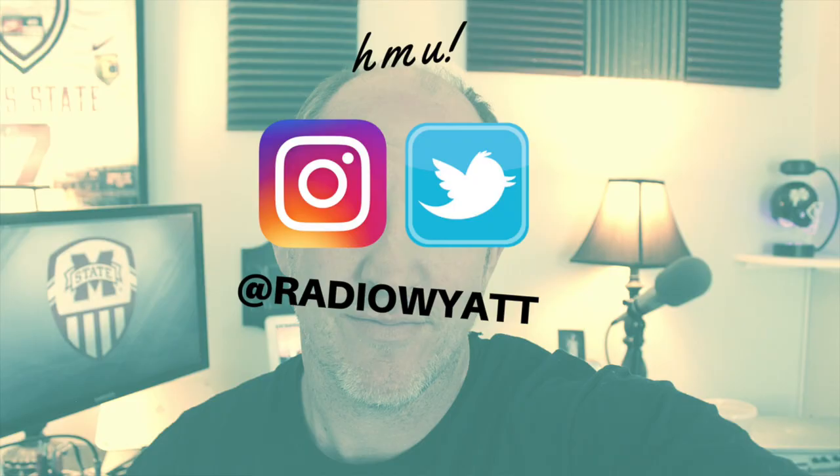Hey, thanks for watching. If you like this video click that like button and share it with your friends. I appreciate that and check me out on Instagram and Twitter — I am Radio Wyatt. See you next time.